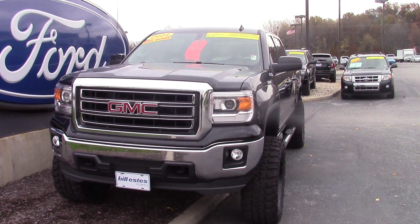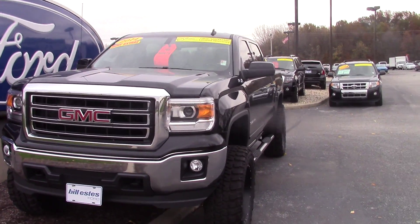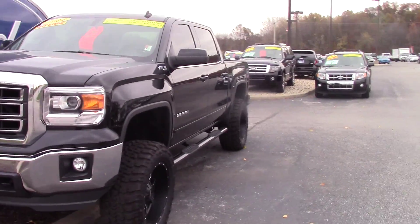Hi, this is Joel at Bill S's Ford. I'm going to send you a video walk around of the GMC Sierra that you had inquired about. As you can see, this truck is an awesome looking truck.